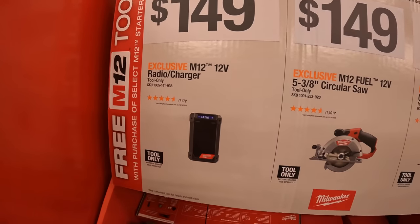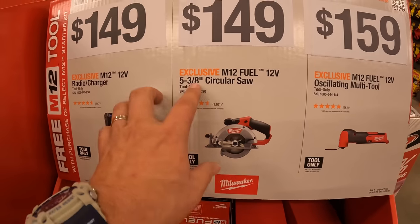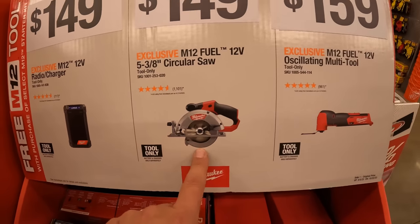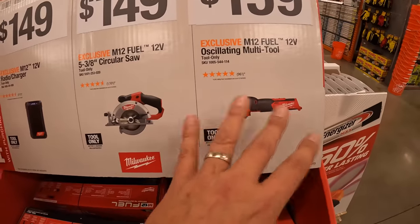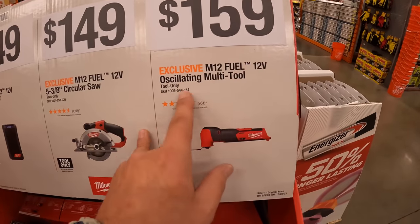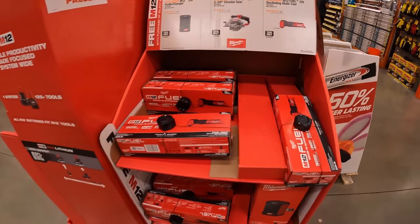$149 for the radio and charger. Also $149 for the 5/8-inch circular saw — a fantastic tool, very small, compact, and powerful. I've done videos on this. For $159 you get the 12-volt oscillating multi-tool — really not bad.